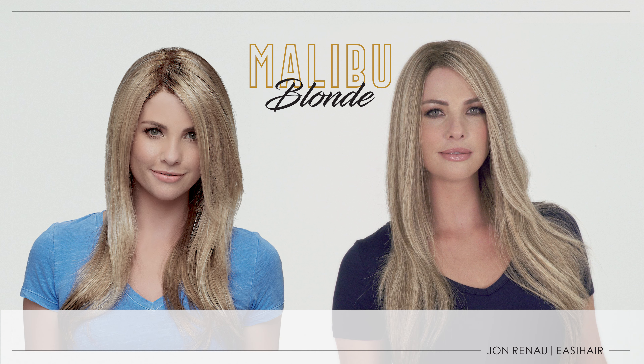The main difference you will see when you compare the human hair to the synthetic version of this color is the contrast in the color blend, as well as a slightly deeper shading at the root.